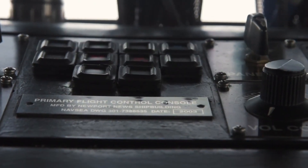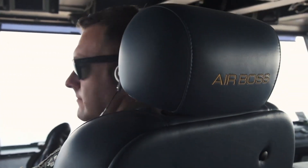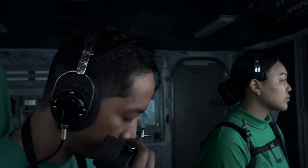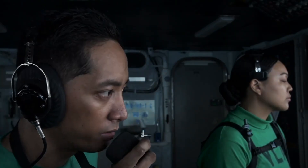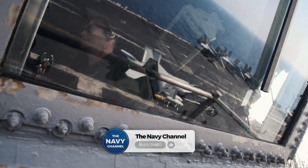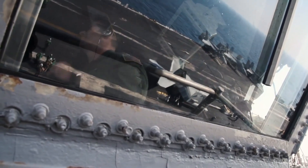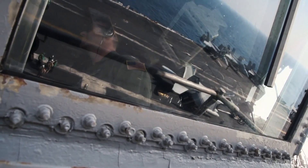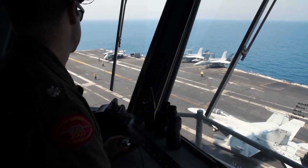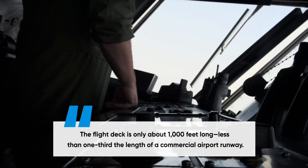The Primary Flight Control, PRI-FLY, also called the Airboss Station, is located high above the flight deck and functions as the ship's mini air traffic control tower. The Airboss and Miniboss oversee takeoffs and landings, making split-second decisions that ensure safe operations. Fighter jets, helicopters, and surveillance aircraft rely on PRI-FLY for clearance to launch or recover. The flight deck itself is one of the most dangerous workplaces in the world, where jets land at high speeds, catching arresting wires to come to a stop in mere seconds. PRI-FLY must also coordinate with maintenance crews below deck to ensure aircraft are mission-ready. The flight deck is only about 1,000 feet long — less than one-third the length of a commercial airport runway.